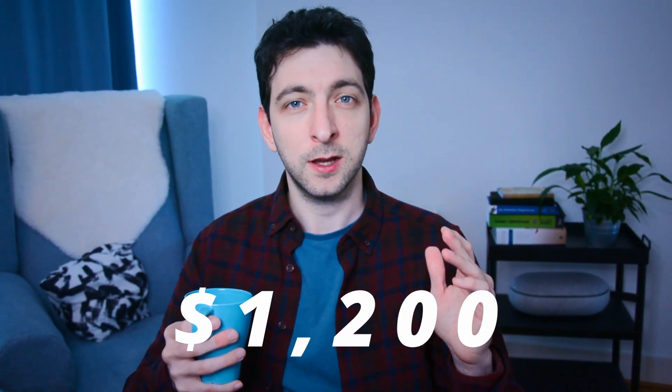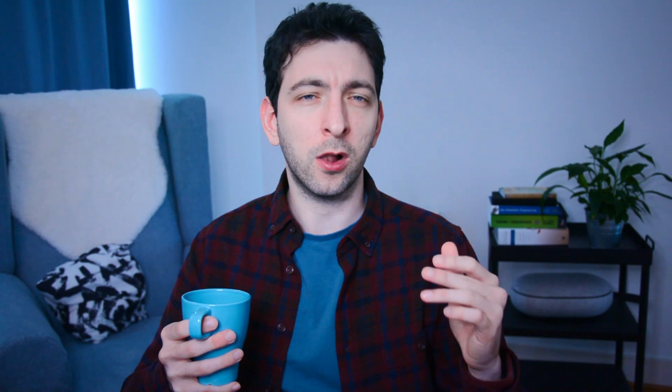Now let's talk about my best-selling book. It generated around $1,200 in royalties alone, which means it accounted for almost half of my total income in March. It's a great example of how just one successful book can have a significant impact on your overall earnings.